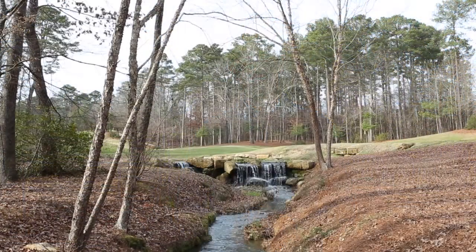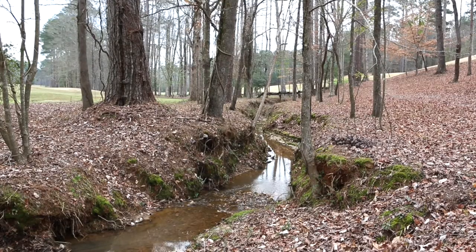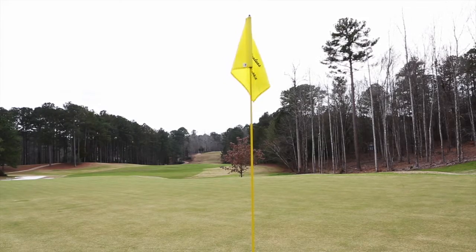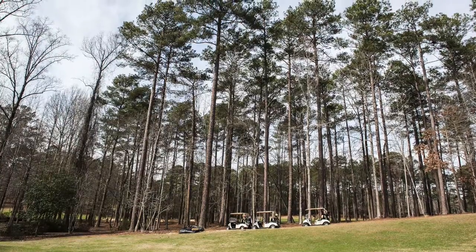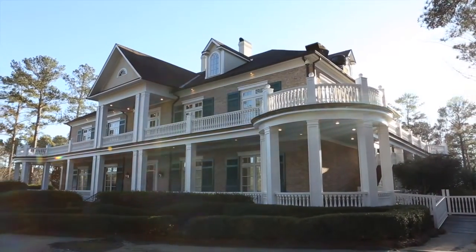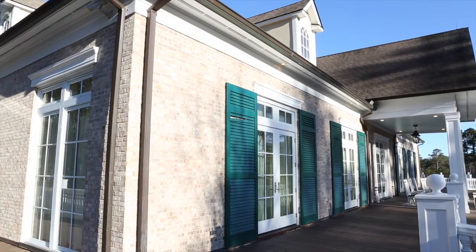Named after the nearby Dancing Rabbit Creek, Dancing Rabbit Golf Club is a celebration of the rich culture of the Chata Indians. Though there are plenty of room options at the nearby Pearl River Resort, I recommend staying on property in a clubhouse guest room.